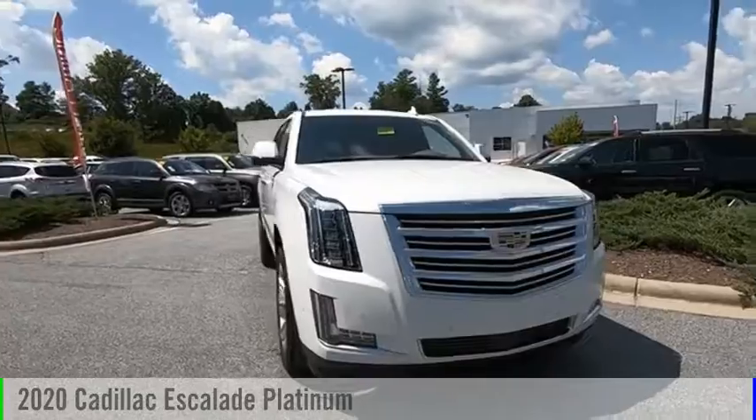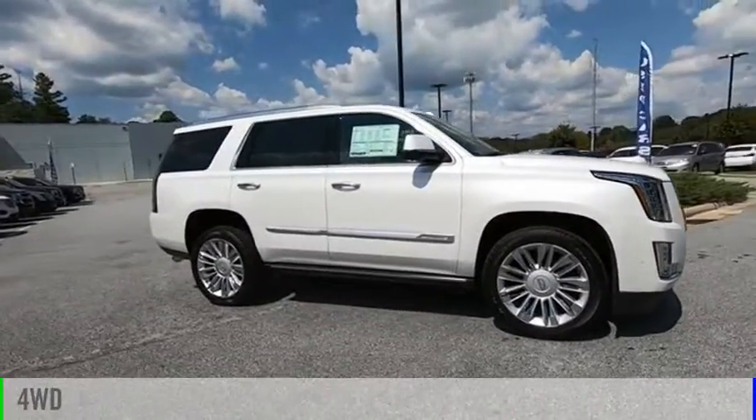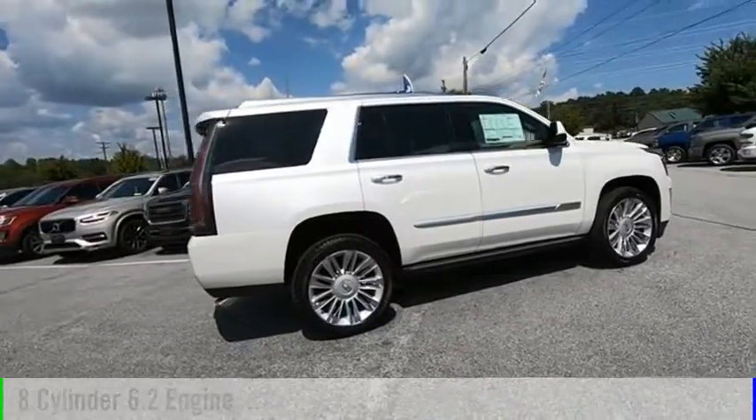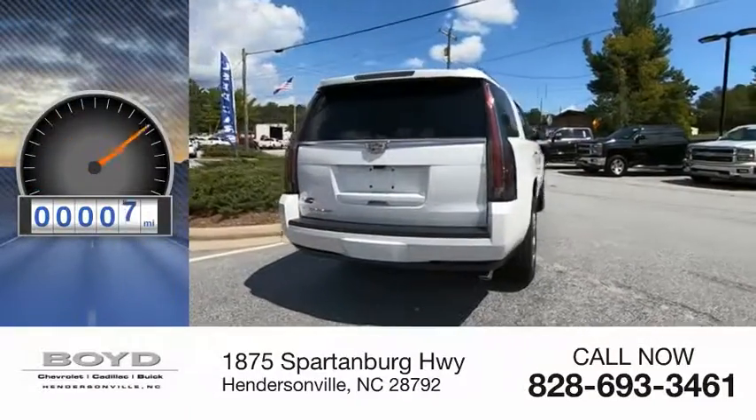Come test drive the 2020 Escalade. This vehicle is powered by a four-wheel drive, eight-cylinder, 6.2-liter engine, and comes with an automatic transmission. This vehicle has less than 100 miles.